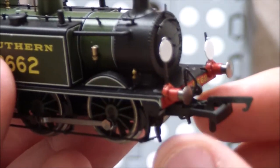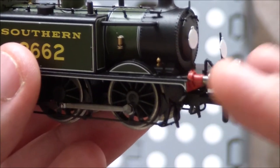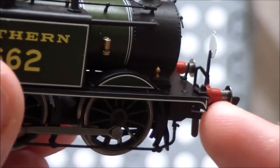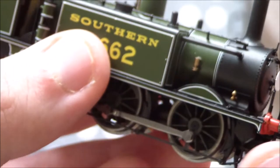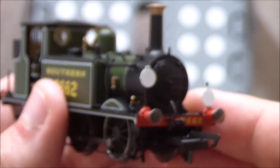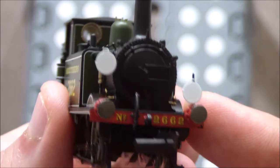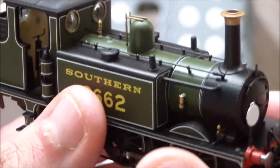You get NEM couplings on both front and back. The buffers are not sprung, which is a bit of a shame — though they can't really go backwards anyway because the buffers are placed above the running board. It looks really nice. You get the number printed on the front very, very nicely. You get the nice tall chimney, very characteristic of the Terriers.